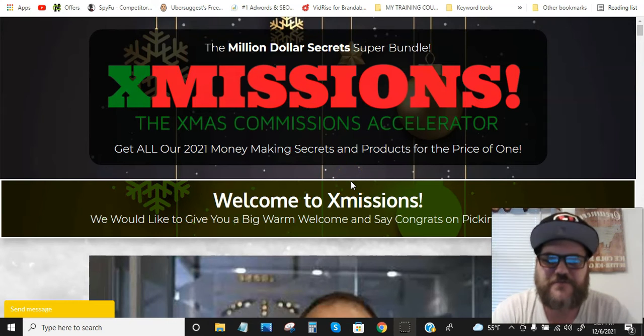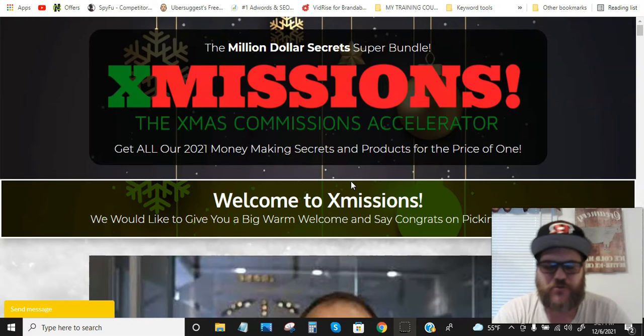Hey guys, this is Frankie Pellegrino from FrankiePellegrino.com and welcome to my X Missions review. This is gonna be a super quick video.